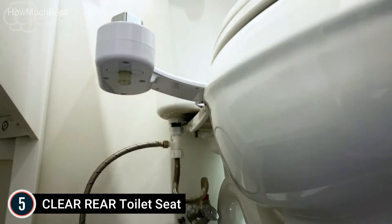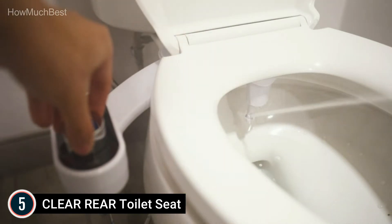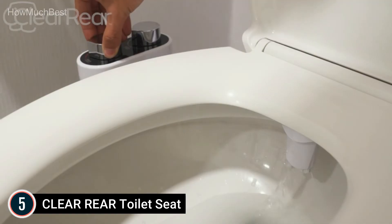Adjustable water pressure controls are soft on all skin types — adjust the toilet sprayer to the desired pressure. Set the level to your liking, whether you want a gentle mist or a more powerful stream. All it takes is a simple turn of the dial.